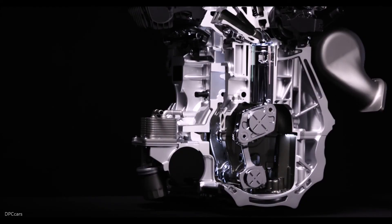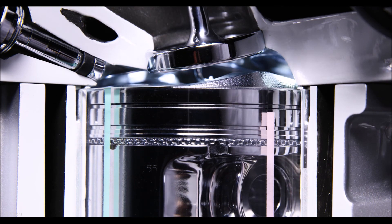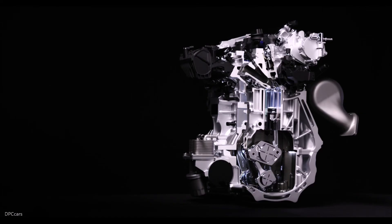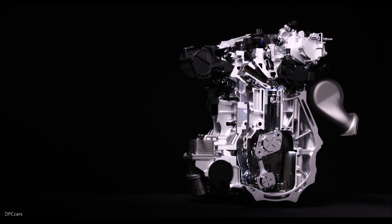Infiniti's VC-Turbo technology marks a significant leap forward for the internal combustion engine, joining other renowned powertrain innovations such as liquid cooling, fuel injection, catalytic converters, and turbocharging. The arrival of the variable compression ratio engine will establish new benchmarks for power, efficiency, and emissions.